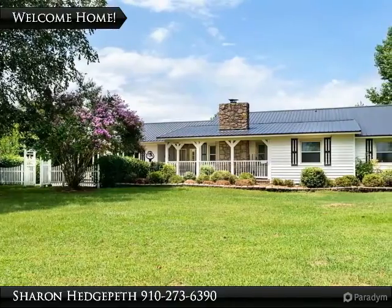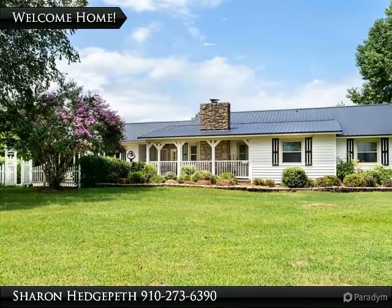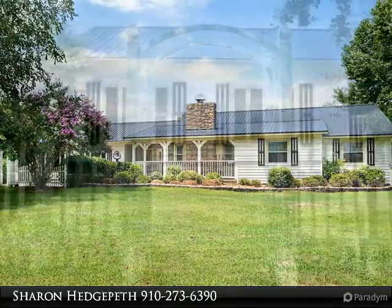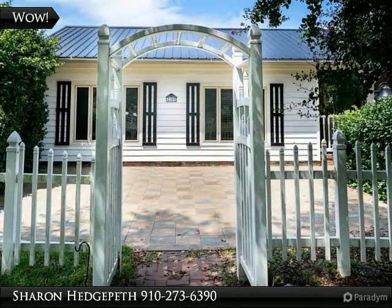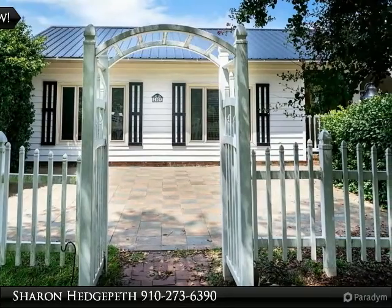Calling horse lovers! Over seven acres of land, you will love this charming ranch home with beautiful views. Three bedrooms and two baths, open living room and family room with fireplace.